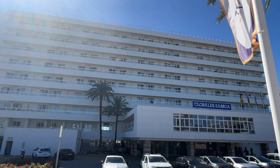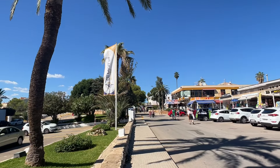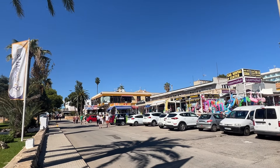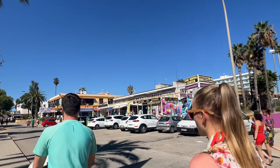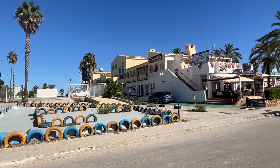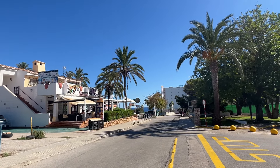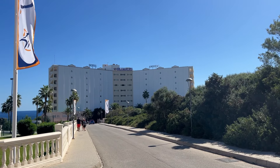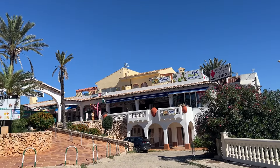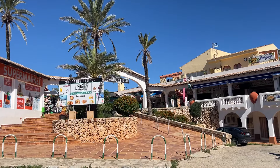Coming down past the Samoa Hotel, you can see its location right in the centre of Calas de Mallorca — it's situated in front of quite a few shops, a few restaurants, and you can rent cars down here too. There's also a little kids go-karting track. Around the back of the Hotel Globales America, which is right on the corner of Domingos Beach, there's a little shopping centre — let's have a quick look inside.